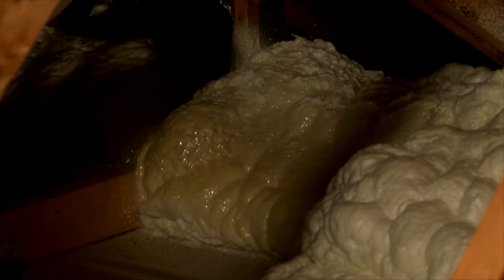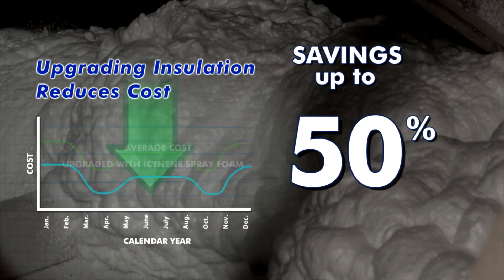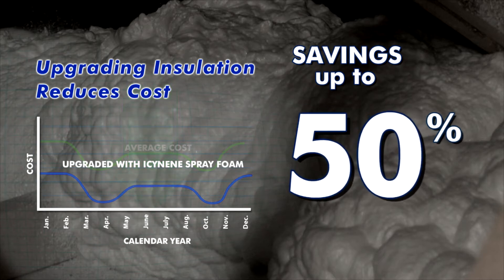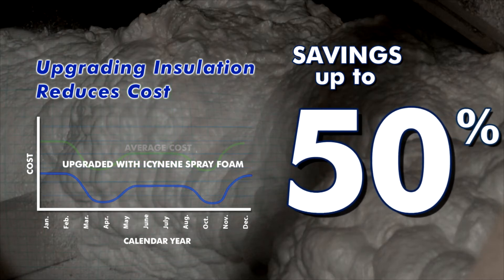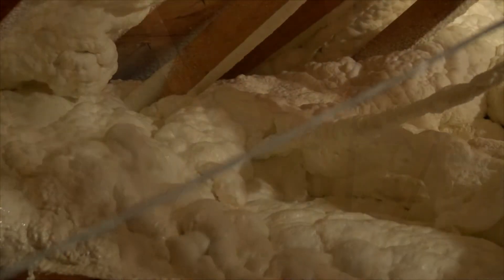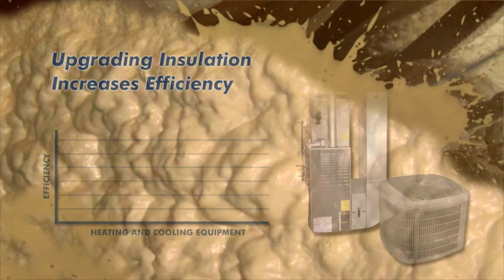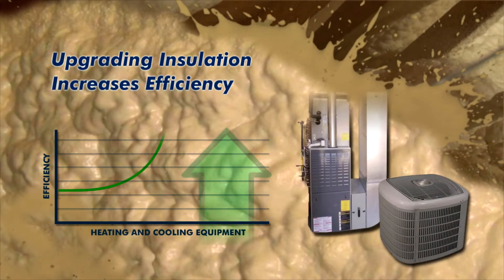That's where spray foam insulation can help make a difference. The U.S. Department of Energy estimates that a properly insulated attic can help reduce your heating bill anywhere between 10 and 50%. Upgrading your attic's existing insulation to high-performance spray foam insulation not only helps curb air leakage but also allows your heating and cooling equipment to perform more efficiently, allowing for monthly savings.